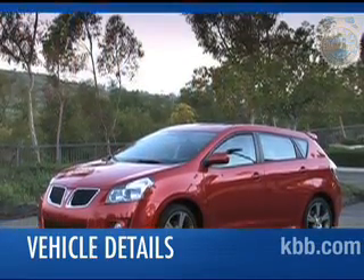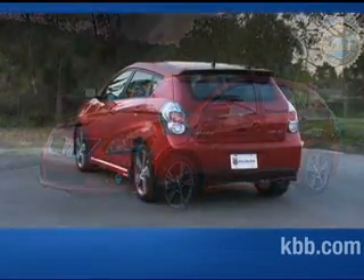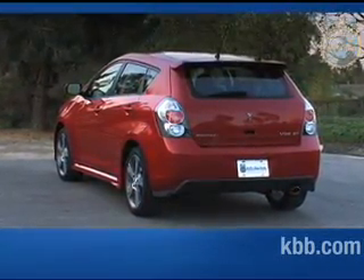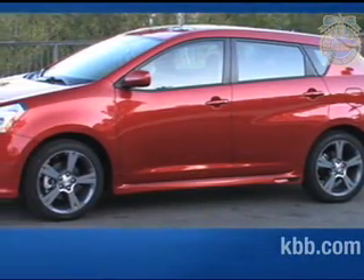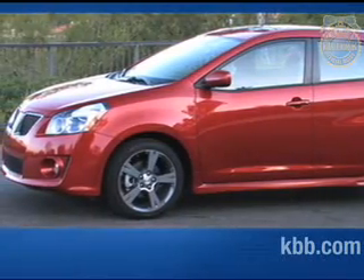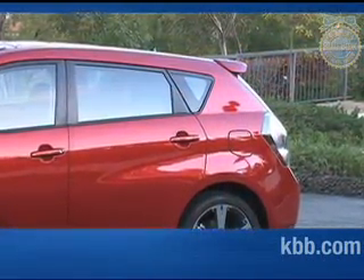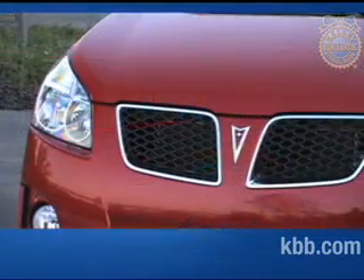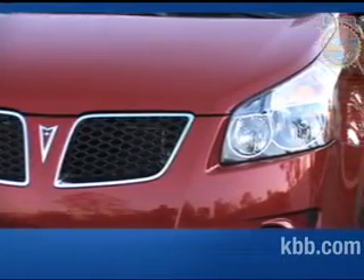Oftentimes, as a car's practicality increases, style decreases, but not in the case of the Vibe. The Pontiac Vibe may be a four-door wagon, but that in no way hinders its sense of style. By utilizing a rising belt line and a sloping roofline, the Pontiac Vibe's designers have cleverly imparted the small wagon with an almost coupe-like profile. Along the side, creased sheet metal contrasts with rounded fenders, giving the Vibe a crisp, contemporary look. Large angular headlights and a signature Pontiac Twin Port grille create a strong first impression.